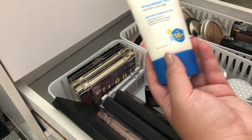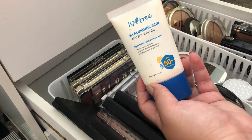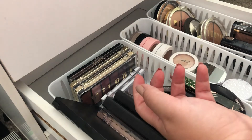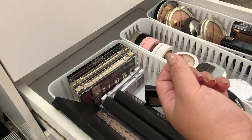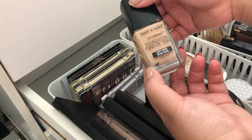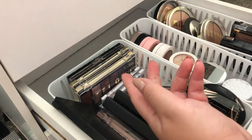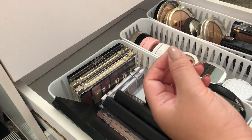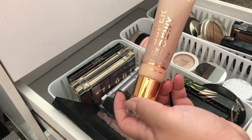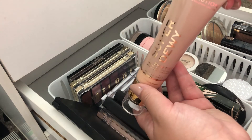For SPF I'm still using my ISA Tree sunscreen with hyaluronic acid — definitely love this, pick it up, it's so good. I think it's only about $23 on Amazon and it's a Korean brand. For foundation I'm still using my Wet n Wild soft beige light-medium foundation, but on days that I just want something very subtle, I use this skin tint by Makeup Revolution — it's more of a sheer foundation.